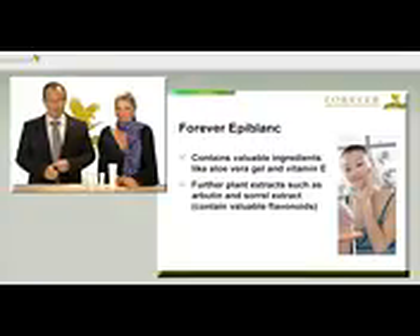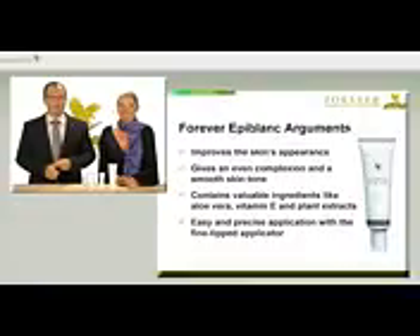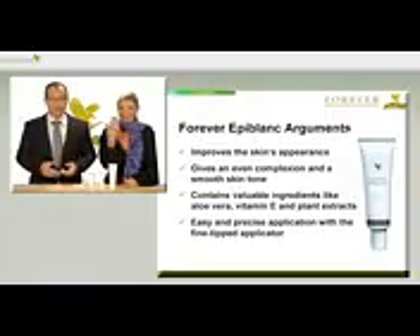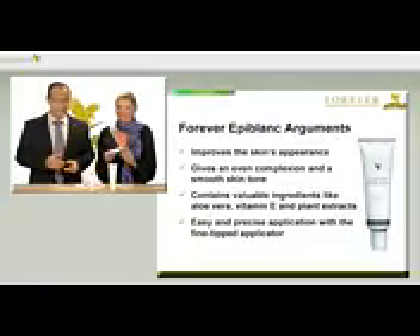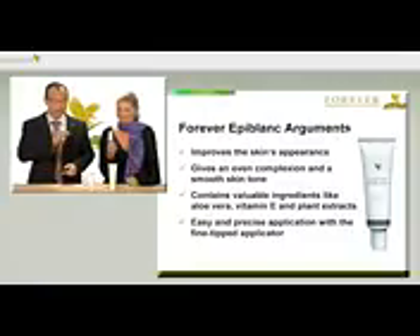To sum up, Forever Epiblanc improves the appearance of the skin, gives a more even complexion and a smooth, fresh skin tone. It contains valuable ingredients such as aloe vera, vitamin E and plant extracts, is economical and can be applied specifically using the fine-tipped applicator. Don't forget to combine it with the aloe sunscreen, article number 199, and then apply your usual Forever Skin Care product on top.